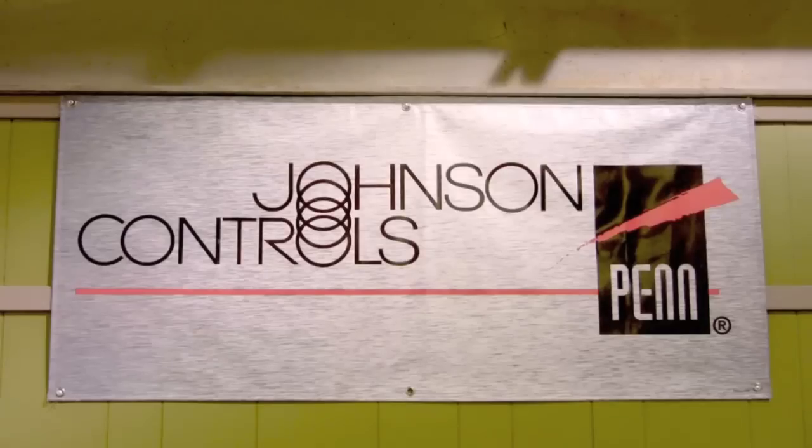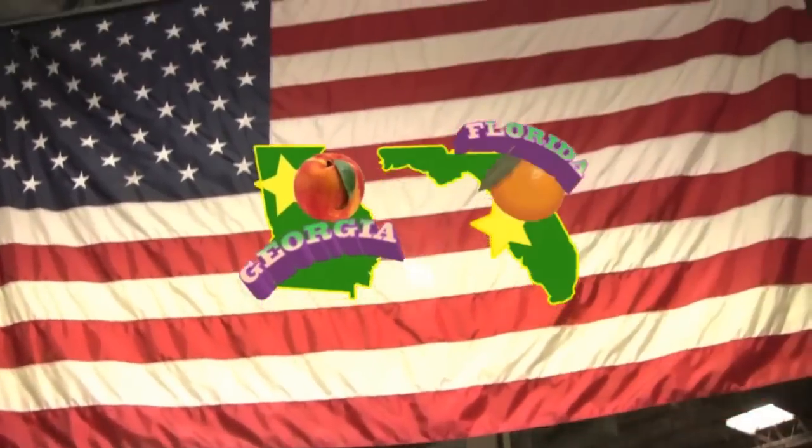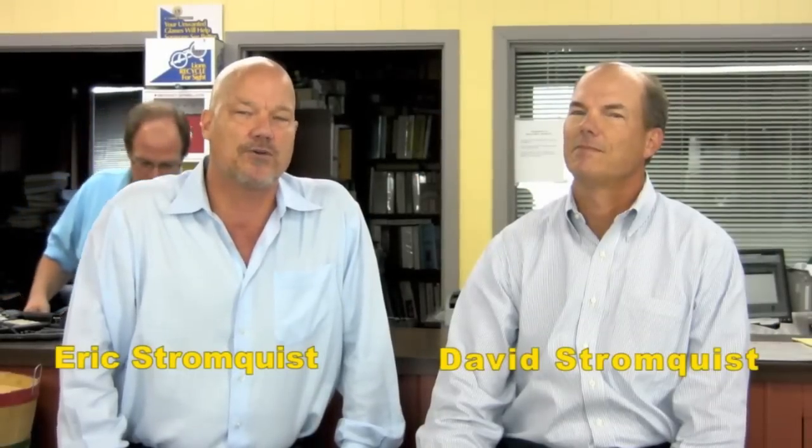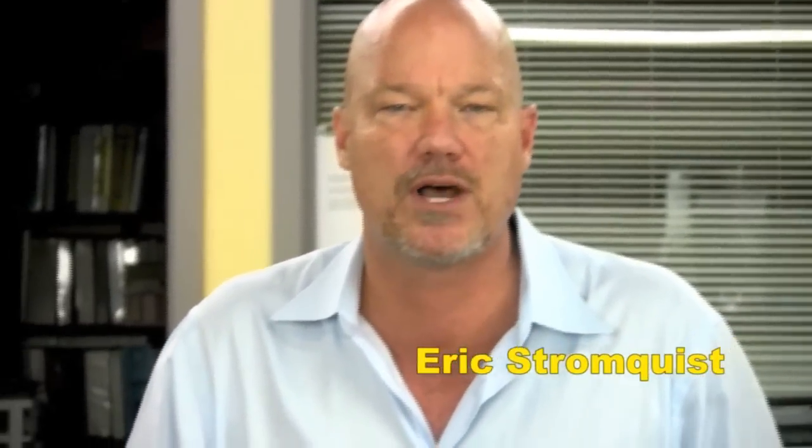If you need to control it or measure it, Stromquist & Company has a control solution for you. With over 2 million dollars of inventory between our Georgia and Florida locations, an easy to use online ordering platform, same day shipping, and a factory trained team of controls experts to answer your questions, Stromquist & Company continues in its tradition of offering great service products.